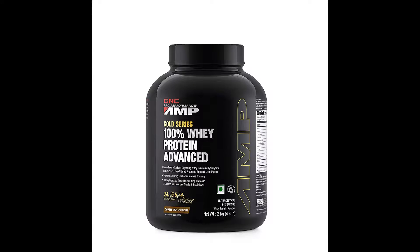Set the ultimate standard in quality for your fitness regime with GNC Amp Gold Series 100% Whey. It's ideal for sports and fitness enthusiasts and regular gym goers.